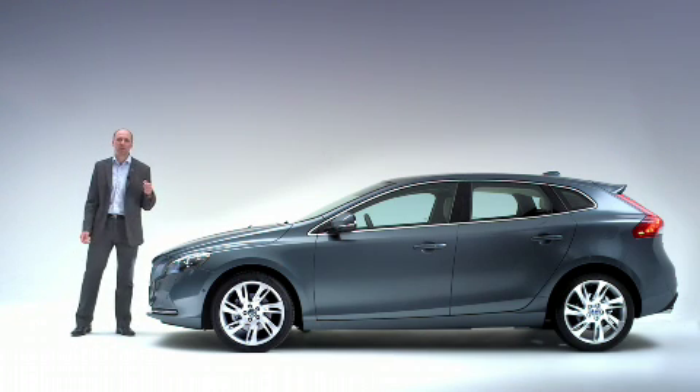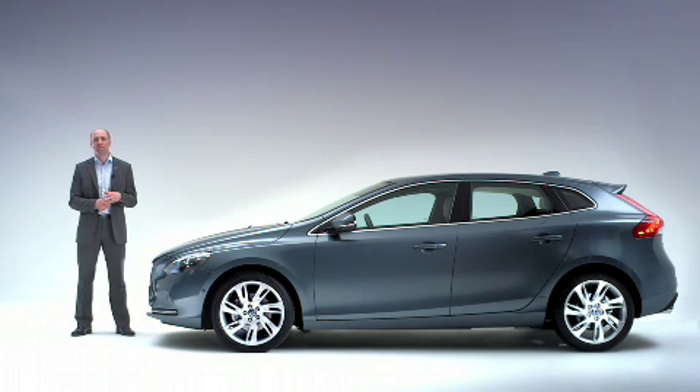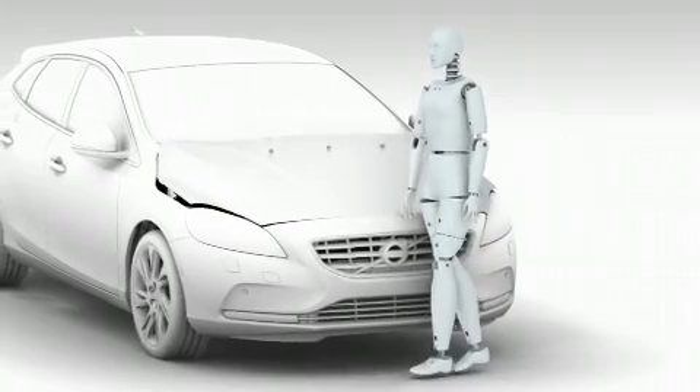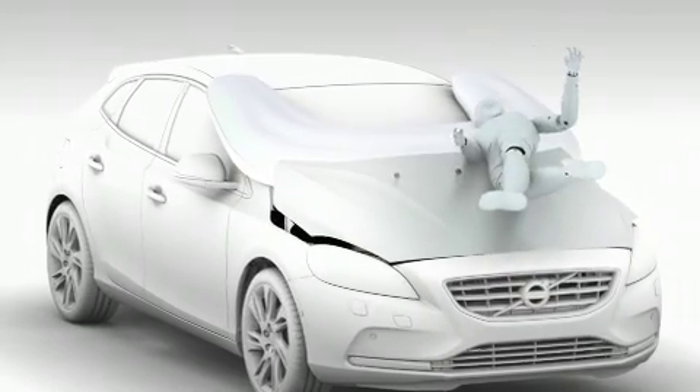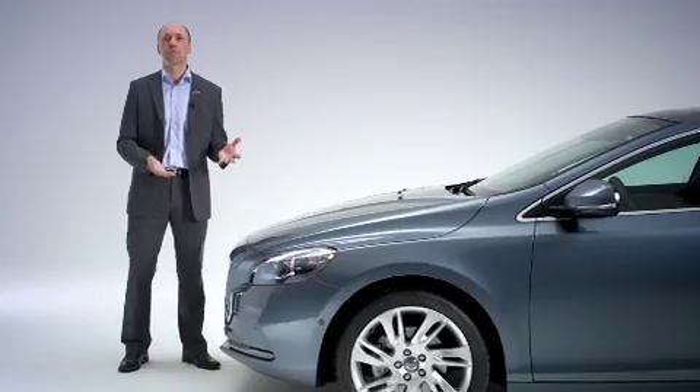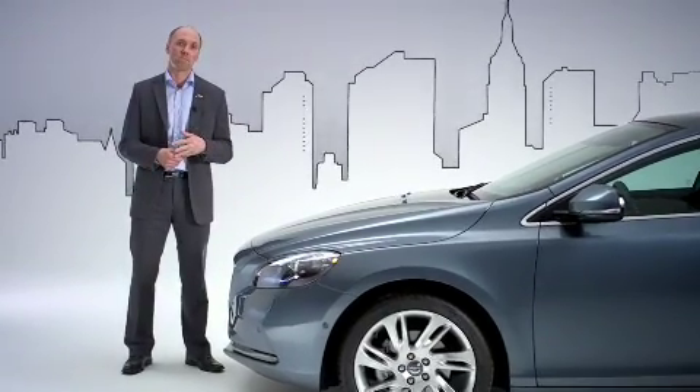The new Volvo V40 is equipped with a pedestrian airbag. It's designed to help protect pedestrians in case of an impact to the vehicle's front. Made for city traffic, where people and cars share the same space, it operates in speeds between 20 and 50 km an hour.